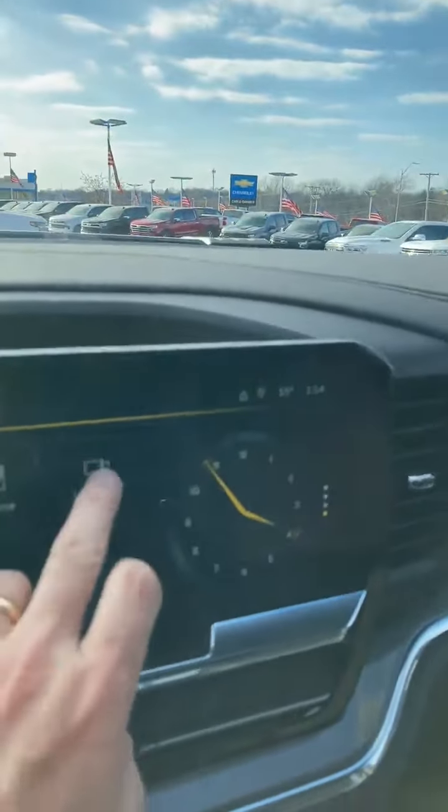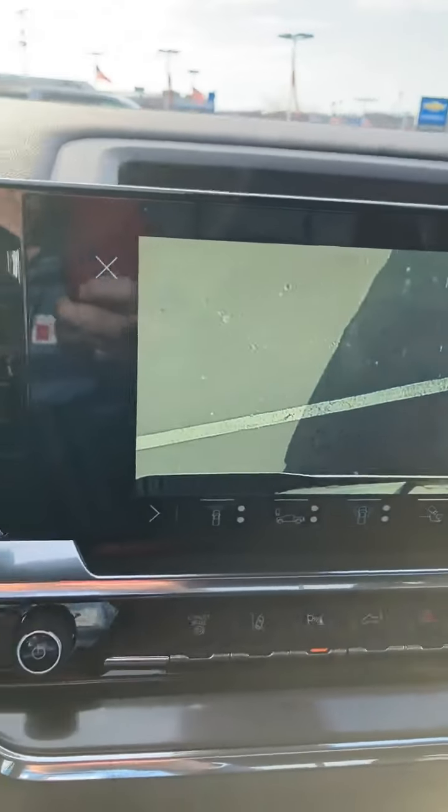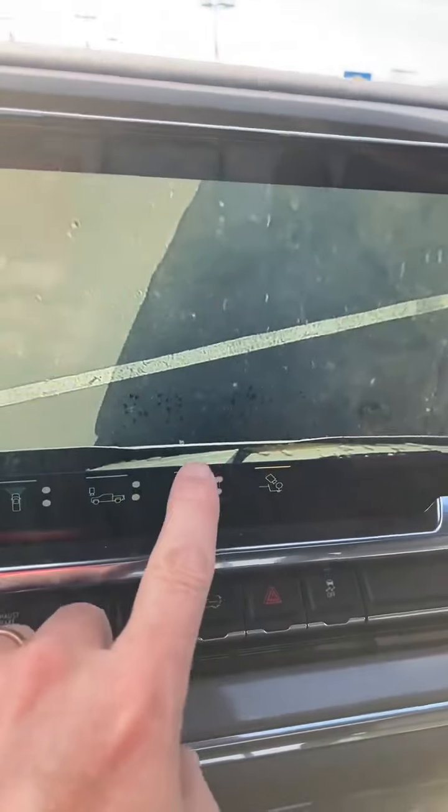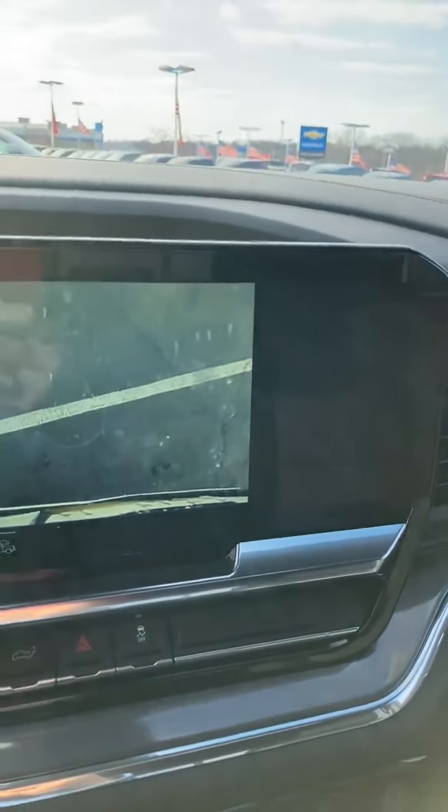And then we get into the cameras — really cool features here. The cameras get right over the back of the ball. Take a look at that. There's the bumper right there and the hitch right there. You can see everything. Really cool cameras.